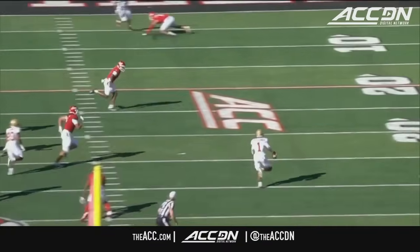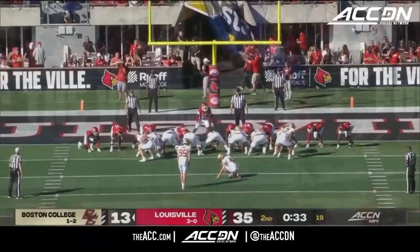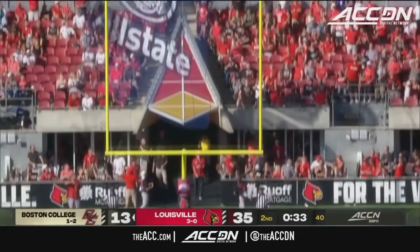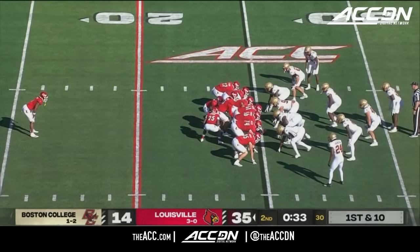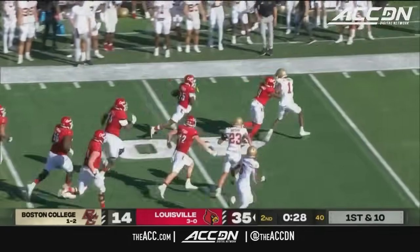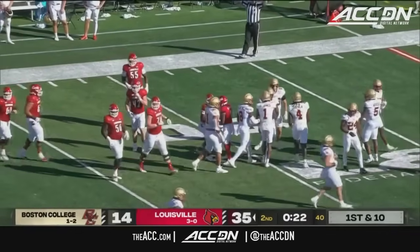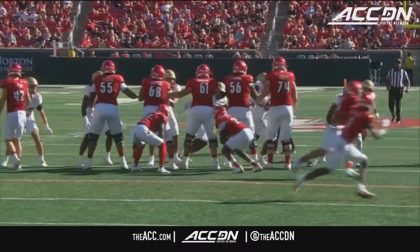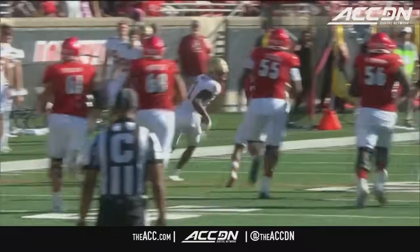Castellanos — this is what he brings to the table. He makes something out of nothing. Ron English went all-out blitz on that last play, and the young quarterback used his legs to buy time running all the way across the field. It looks like they're going to kneel it — or not — a trick play to Jordan. He's got room to run and is taken down inside the 35-yard line.